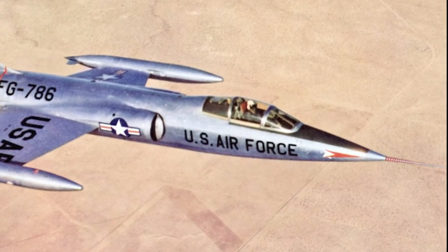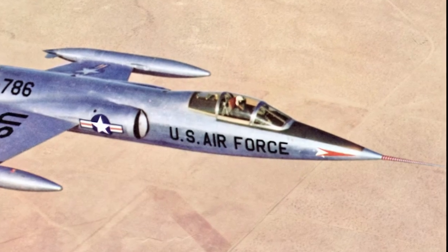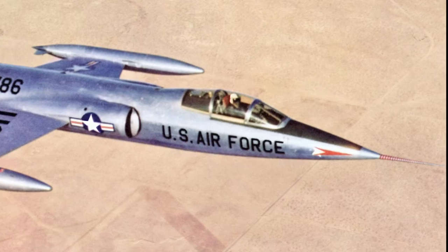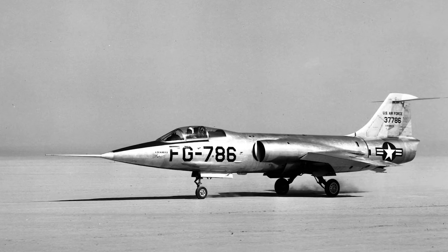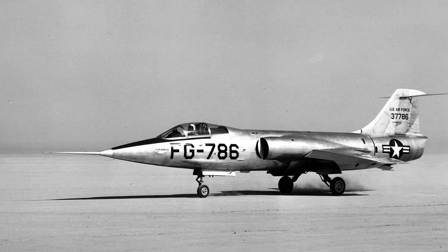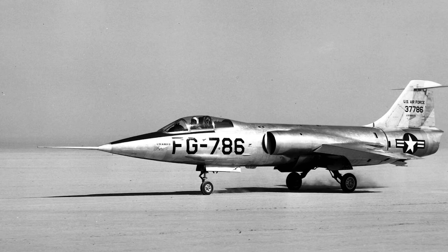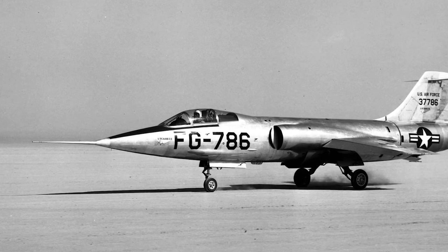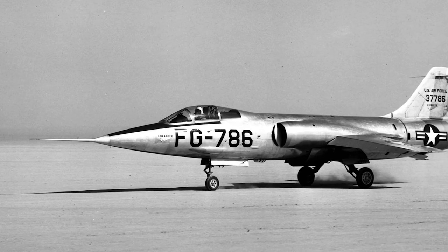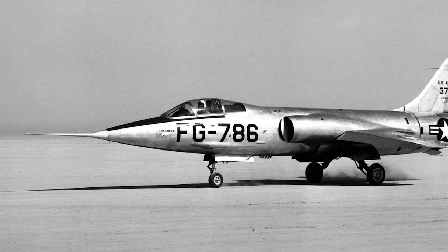Three additional companies entered designs, but Lockheed was granted a development contract in March 1953 for two prototypes designated XF-104. The prototypes used the J-65 engine, since the J-79 was not ready yet. The first XF-104 flew for the first time on March 4, 1954, at Edwards Air Force Base. The first flight lasted only 21 minutes, due to problems with landing gear retraction.